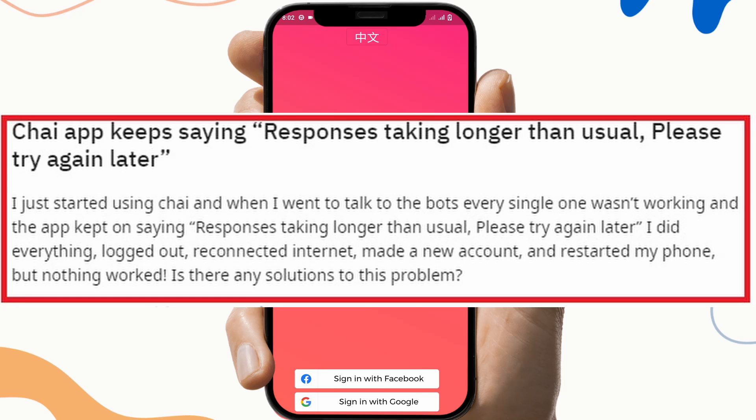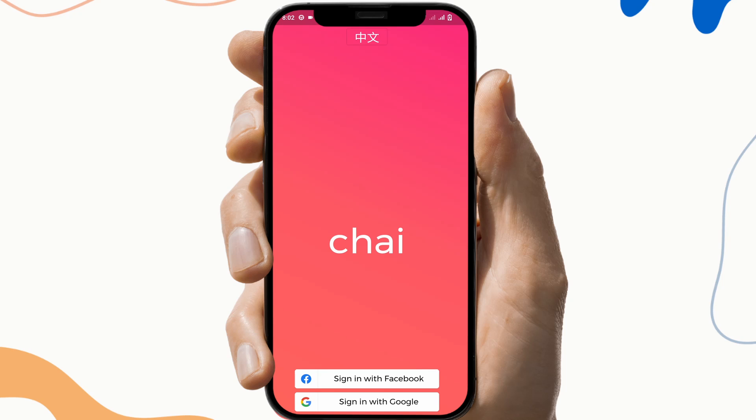So the first fix is to wait for some time. The Chai server might be down for reporting since some bots are updating or may be overloading the server. The Chai app needs the server to be online to execute its functions, and if the server is facing some sort of outage or going through maintenance, then the Chai app will take too long to connect. In that case, the only thing you can do is wait, then open the Chai app again when the server comes back online.